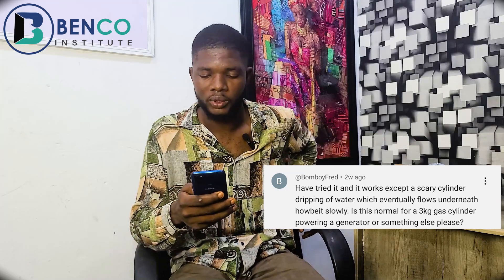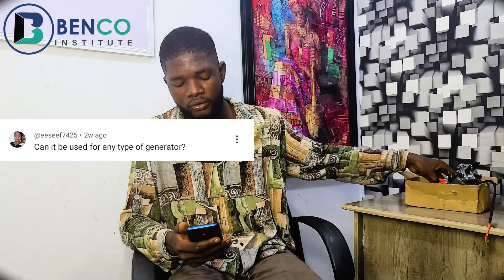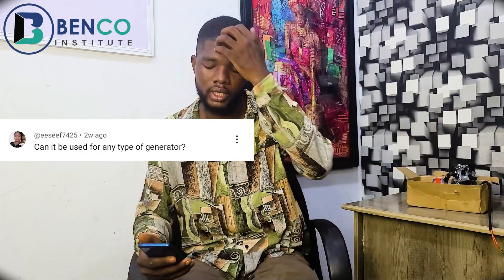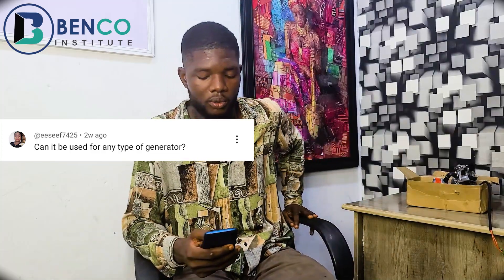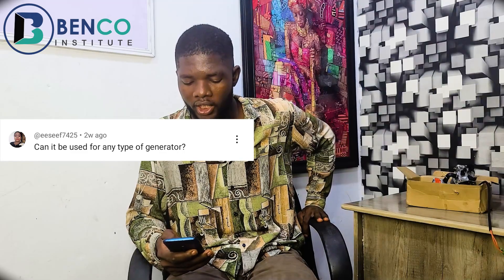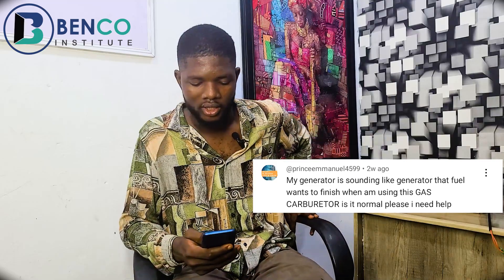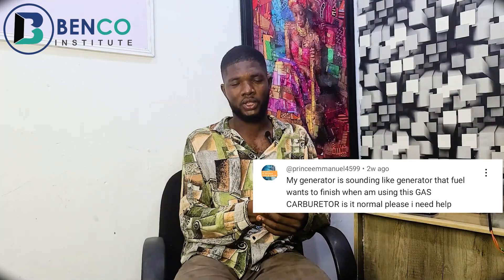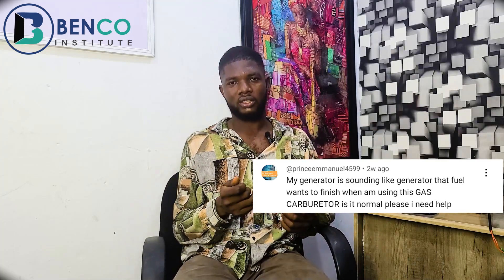I've tried it and it works, except for a scary dripping of water which flows underneath slowly — is this normal? It's normal. Can the carburetor be used for any type of generator? Different generators have their own type of gas carburetors, so just watch the video we uploaded — it will explain what type of carburetor you need for your generator. My generator is sounding like it wants to finish when I'm using the gas carburetor — is it normal? All you need to do is tweak your carburetor and it will function properly. The generator at that point was not receiving enough gas to work perfectly.